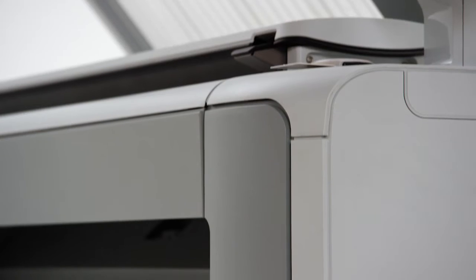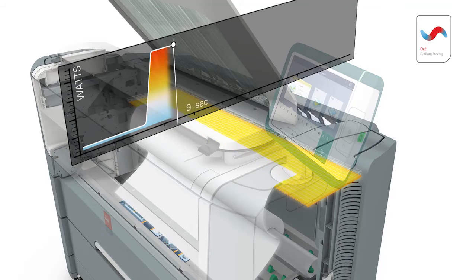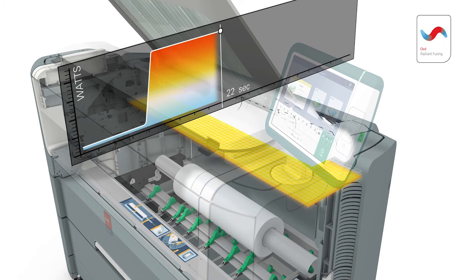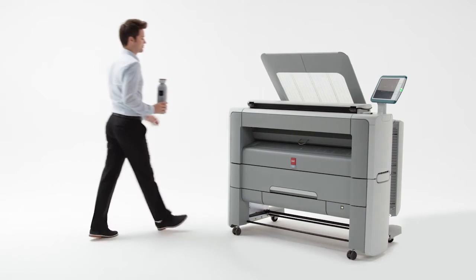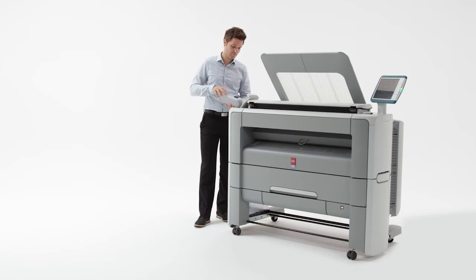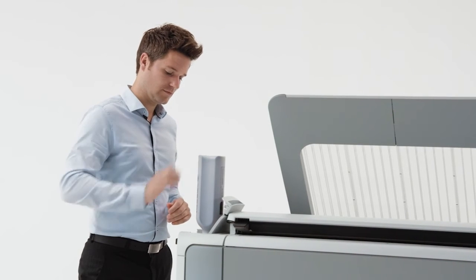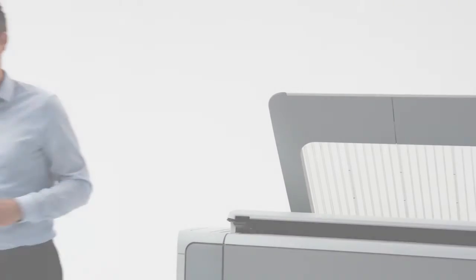The Osei PlotWave 345 and 365 also provide the lowest energy usage in its class thanks to Osei Radiant Fusing Technology — this cuts your energy consumption in half. Your biggest chance of inhaling unhealthy toner comes when you're changing toner bottles. That's why we have a completely closed toner system, clean and simple. The toner compartment is located at an easy-to-reach spot on the top of the machine, so toner stays inside the machine and off your hands and clothes. The bottles are designed so they're easy to handle and store.